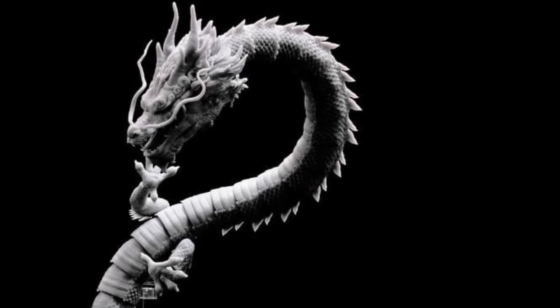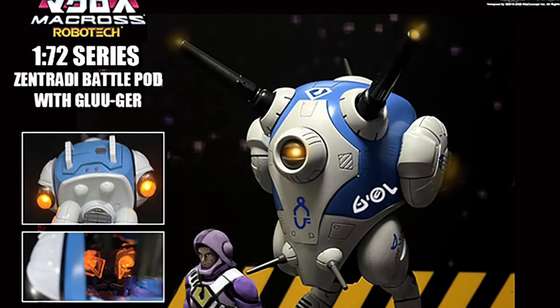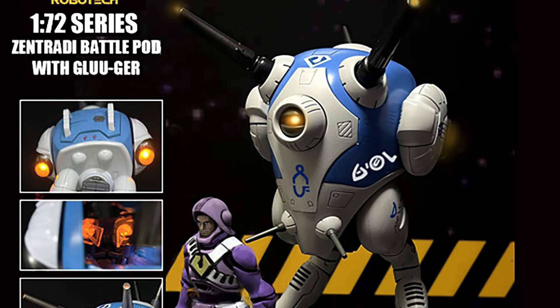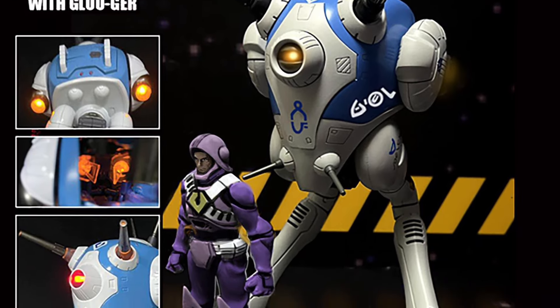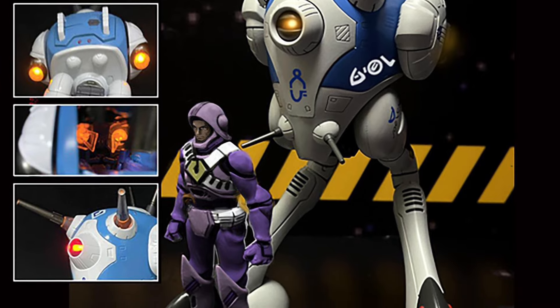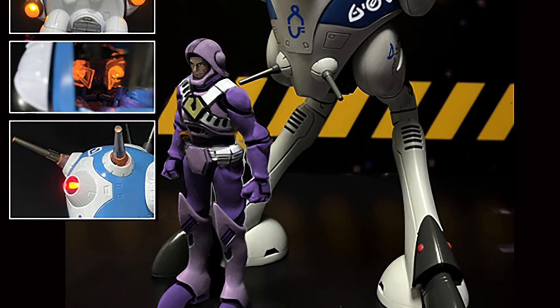Kit's Concept is doing a 1/72 series Zentradi Battle Pod with Glugg — another awesome Robotech release coming from Kit's Concept. I've only reviewed one of these things but they were very cool.